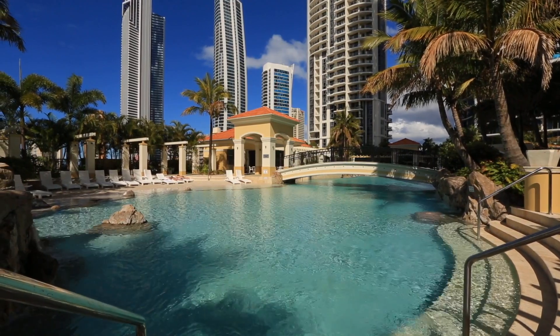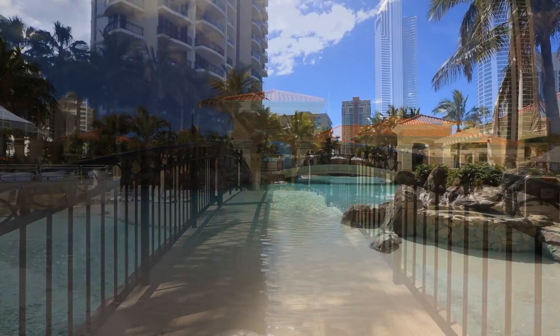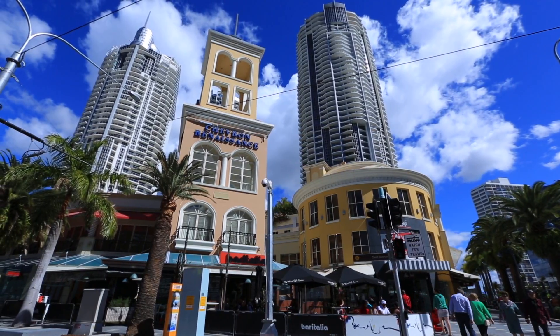Relax beside the beautiful lagoon pool and enjoy al fresco dining in stylish entertaining and barbecue areas. 2105 Chevron Renaissance, Surfers Paradise.